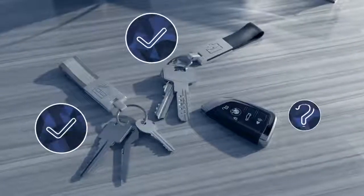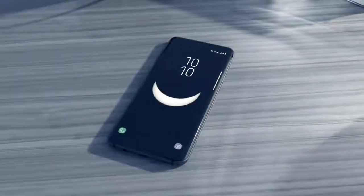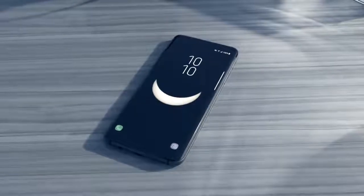House keys, office keys, car keys — make room in your pockets. BMW turns the device that's with you all the time anyway into a BMW car key: your smartphone.